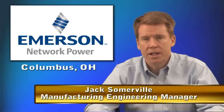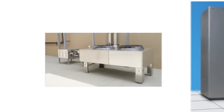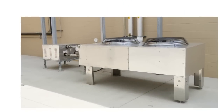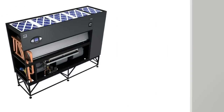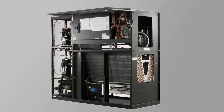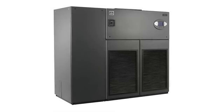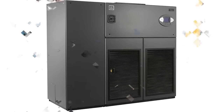Hi, I'm Jack Somerville. I'd like to take a few minutes to tell you about what the FinPower equipment has done for our company. At the Liebert division of Emerson Network Power, we make precision air conditioning equipment for mission-critical applications. Our primary market is data centers that need to maintain precise equipment for reliable IT equipment performance. The Liebert cooling solutions control temperature and humidity, ensuring business continuity for our customers.